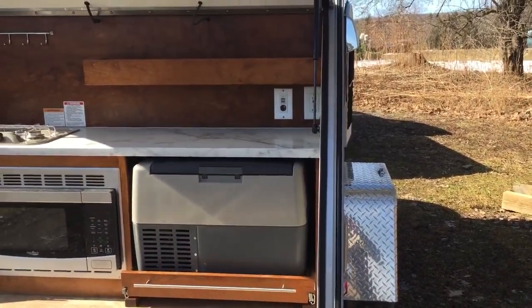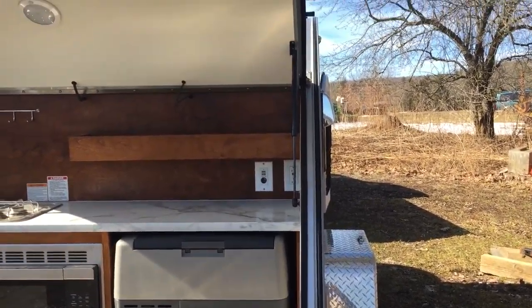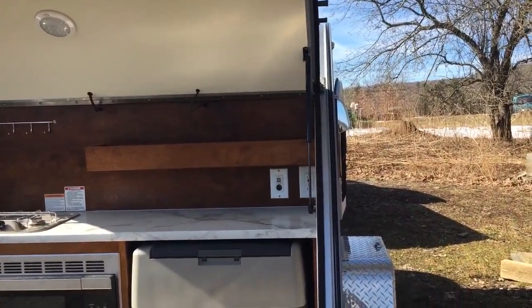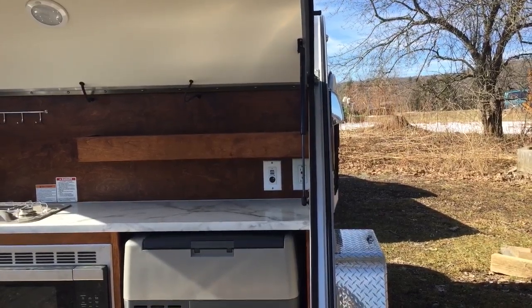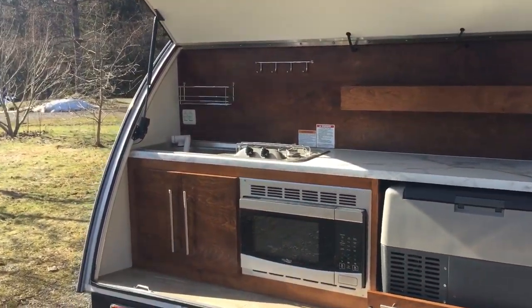So we're going to the Adirondacks to do some boondocking this summer, maybe even in the spring. Anyway, let's hope spring is on its way. You can use this in the winter as well, but we're not that big into winter camping — though they do have a heater for it too.